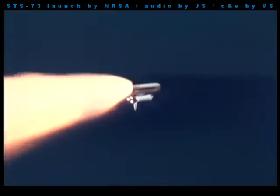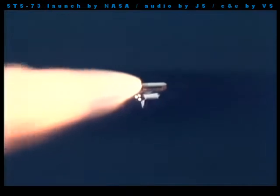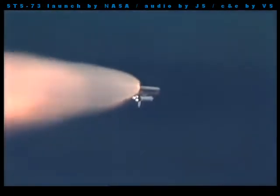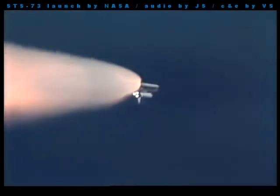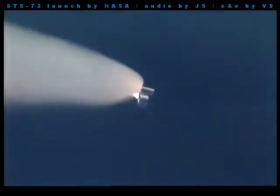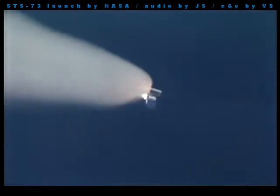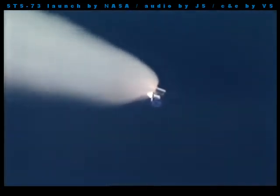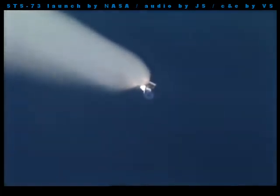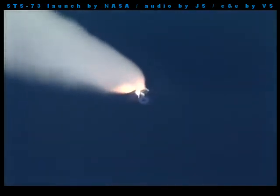Three main engines on Columbia now back at full throttle. Columbia's now airborne for one and a half minutes. It's burned almost two and a quarter million pounds of propellant already, weighing less than half of what it did at launch. Three main engines on Columbia working well at full throttle. Good hydraulic systems, good electrical systems. Altitude now 100,000 feet, 14 miles downrange from the launch pad. Columbia traveling 2,800 miles per hour. Flight controllers are standing by for burnout and separation of the twin solid rocket first stage, upcoming in just about eight seconds.